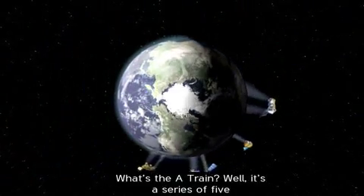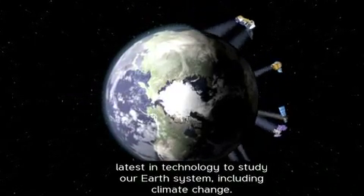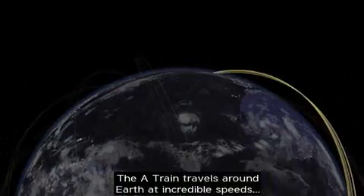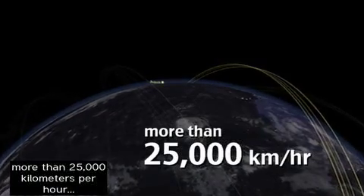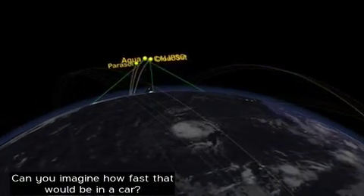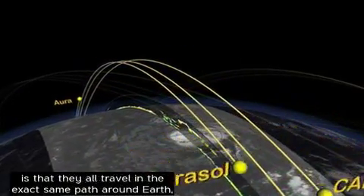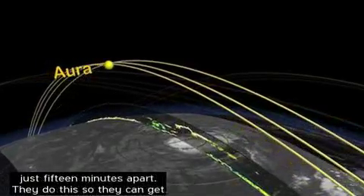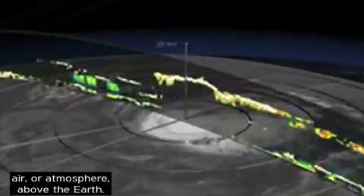What's the A-Train? Well, it's a series of five satellites put into space by NASA. The A-Train uses the latest in technology to study our Earth system, including climate change. The A-Train travels around Earth at incredible speeds — more than 25,000 kilometers per hour, that's more than 15,000 miles per hour. But the really cool thing about the A-Train satellites is that they all travel on the exact same path around the Earth, just 15 minutes apart. They do this so they can get a better picture of Earth's surface and the layers of air, or atmosphere, above the Earth.